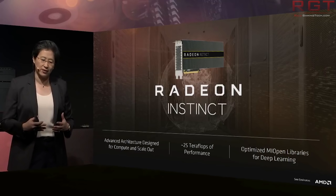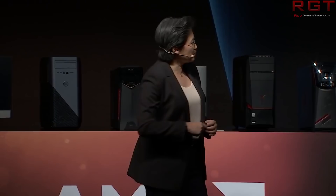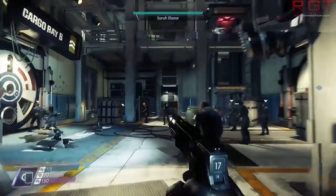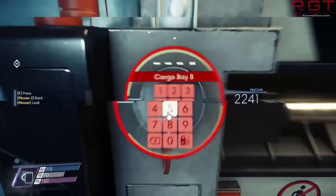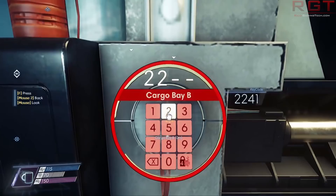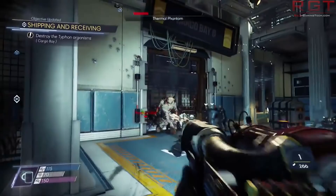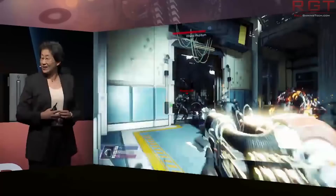First things first, they did give us a demo of the RX Vega showing Prey. I have a couple of issues with this demo. The first is that they were using two Vega graphics cards — two RX Vegas — along with Threadripper, and the biggest issue is that there was no frame rate counter. It was running at 4K at ultra settings, but because there's no frame rate counter, we just do not know what the performance was like.